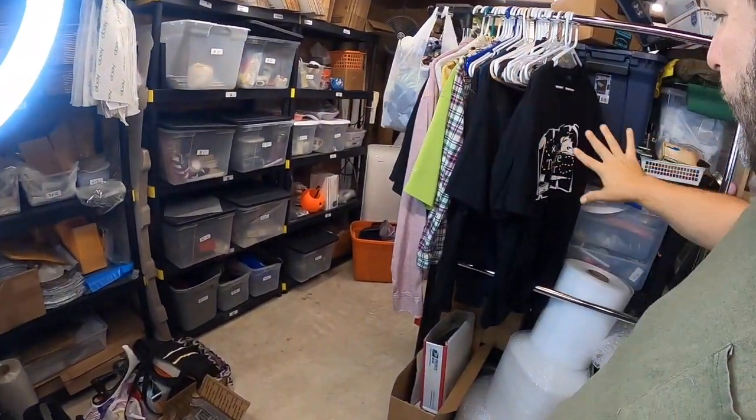Hi YouTube friends, welcome to Arcade Treasure Center, my name is Roy. It's almost 11:30 at night — I've been working off and on throughout the day. I had about six sales for the day that I'm going to package instead of waiting till the morning. I've been working on a lot of different projects, moving stuff around in the eBay room, trying to make it a little bit more organized.